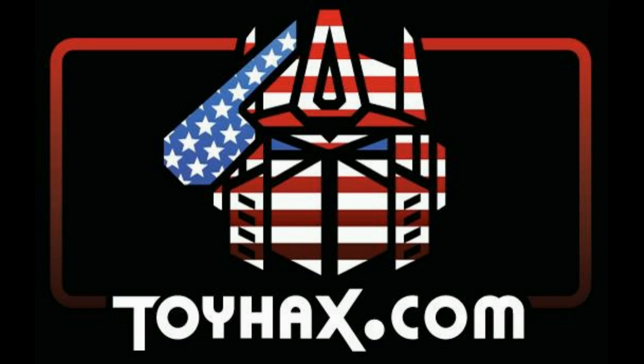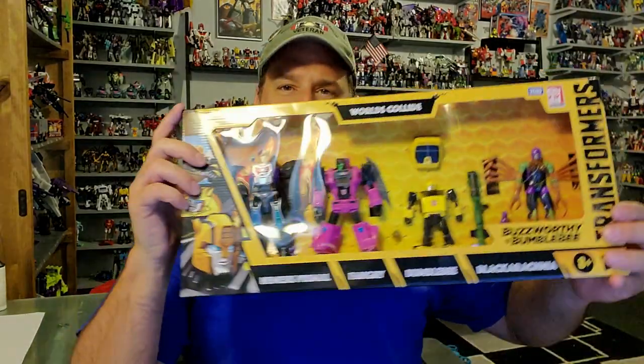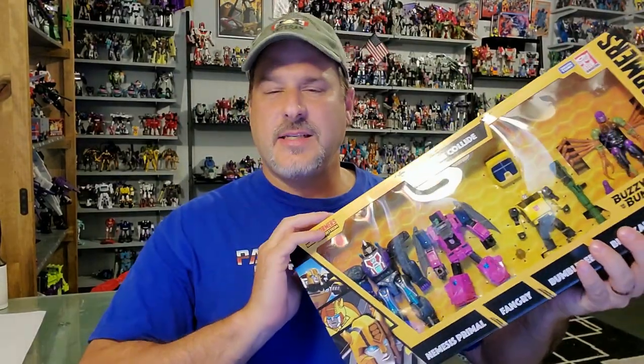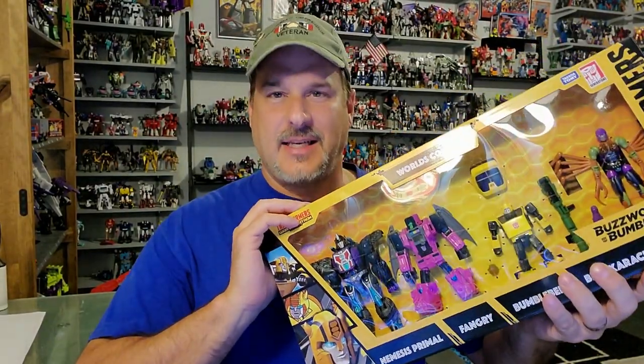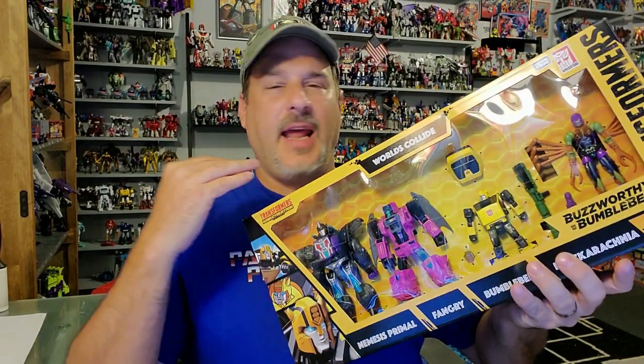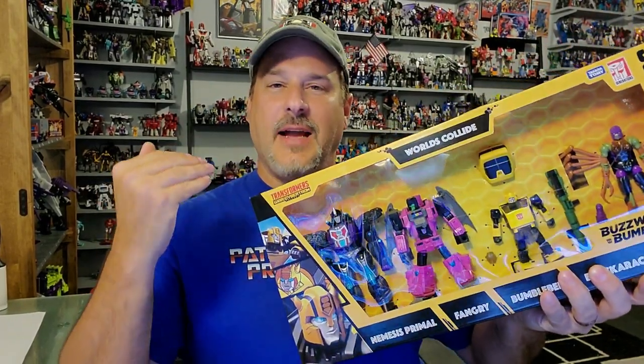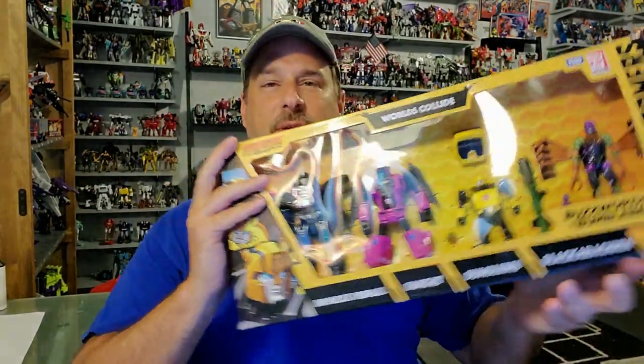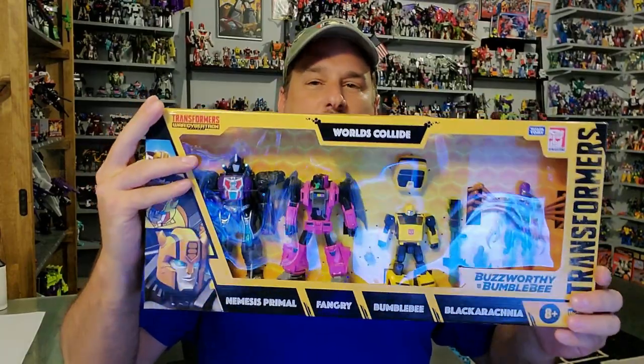On to the review. The featured bot in this video comes from the Transformers Buzzworthy Bumblebee line, Worlds Collide 4-Pack. I gotta give a huge shout out to my buddy Brad who found this set for me in Texas. He sent me a quick message saying he just found the Worlds Collide 4-Pack, do you want it? And I'm like, hell yes! He sent me a quick PayPal transaction, and two days later this is in my hands.